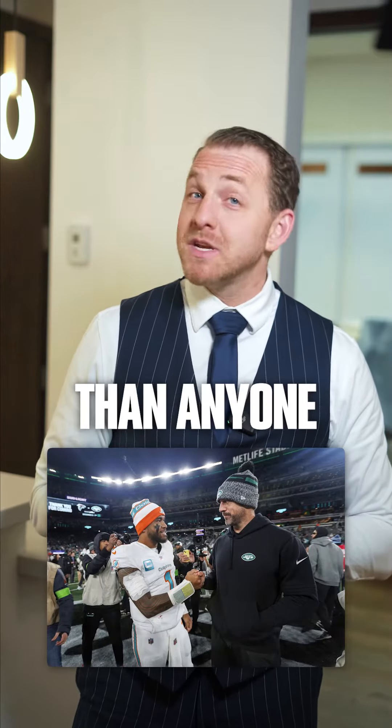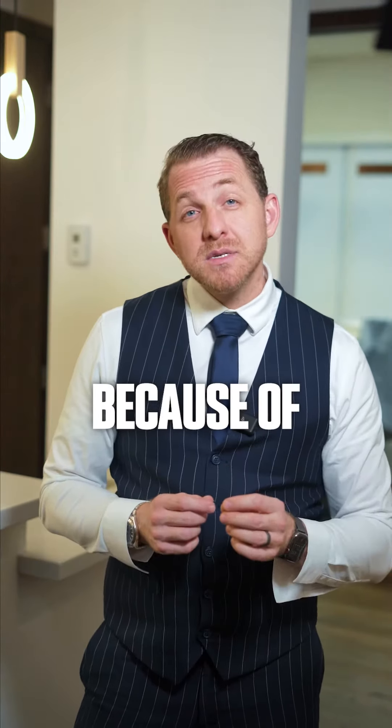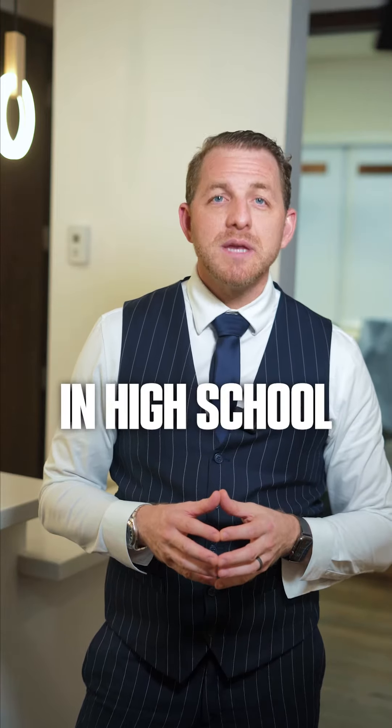Aaron Rodgers has healed much faster than anyone expected, and it's because of alternative medicine that you didn't learn about in high school.